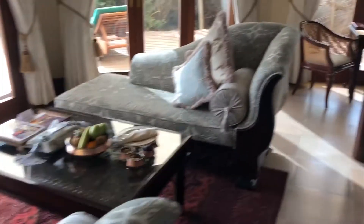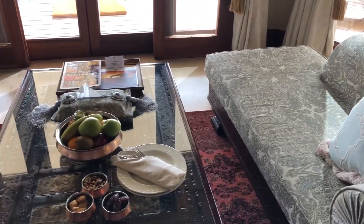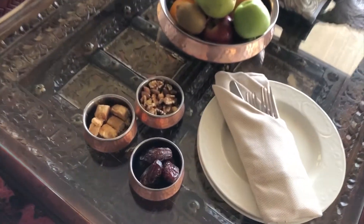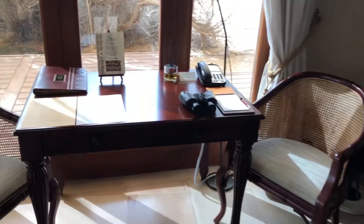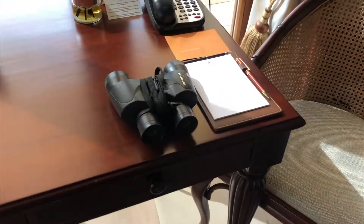We have two large sofa slash day beds here in front of the floor-to-ceiling windows. We have welcome amenities, some snacks, and a very large fruit plate. There's also a work desk with a list of all the activities and a pair of binoculars.